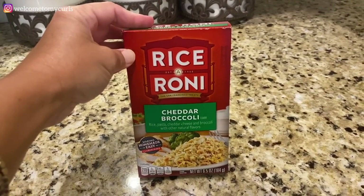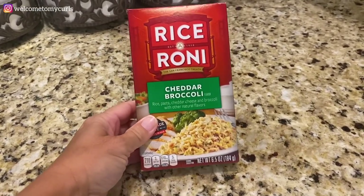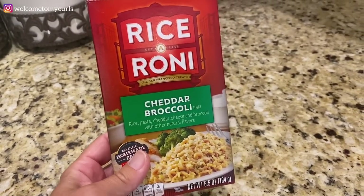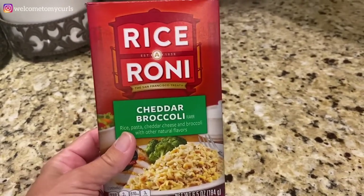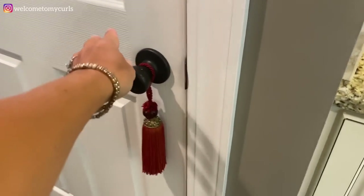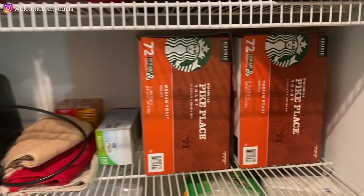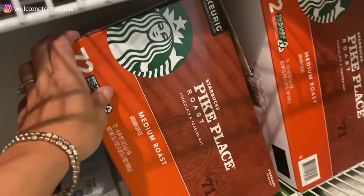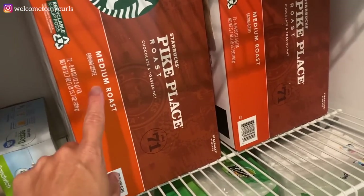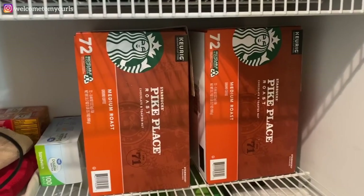We really eat a lot of this Rice-A-Roni — the cheddar and broccoli. I love to steam broccoli and add it in. It's cheesy, it's good, it's easy, and we're adding fresh broccoli. In our pantry, the main item of interest is Starbucks Pike Roast coffee. Brecken and I drink it — I drink two cups every morning and she drinks a cup, so I buy it at Sam's and we go through a lot of coffee.